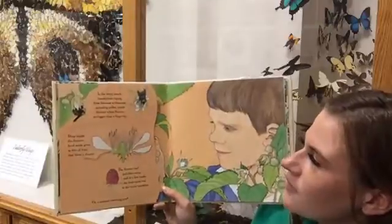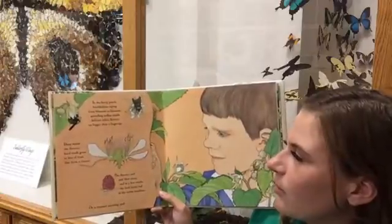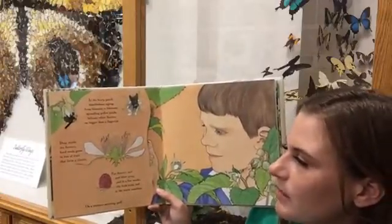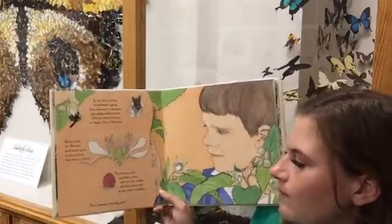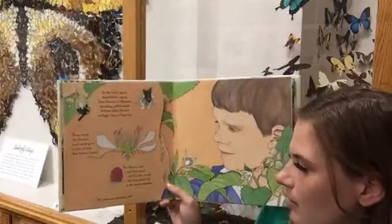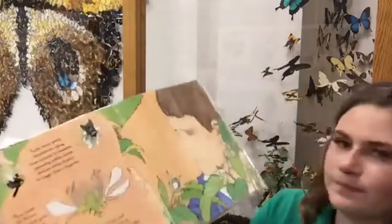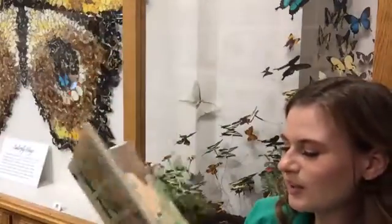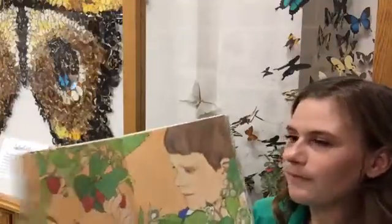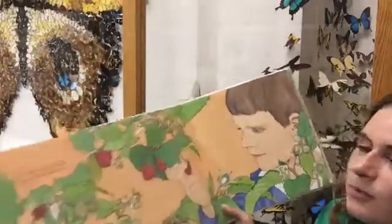In the berry patch, bumblebees zigzag from blossom to blossom, spreading pollen inside delicate white flowers no bigger than a fingertip. Deep inside the flowers, hard seeds grow in bits of fruit that form a cluster. The flowers curl and blow away, and in a few weeks the fruit turns red in the warm sunshine. On a summer morning — pull ripe raspberries from the bush where once a flower bloomed.